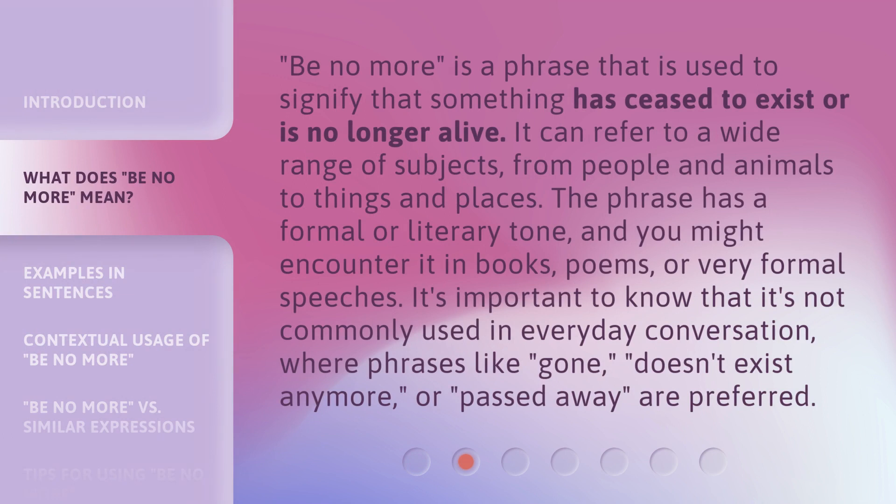'Be no more' is a phrase used to signify that something has ceased to exist or is no longer alive. It can refer to a wide range of subjects, from people and animals to things and places. The phrase has a formal or literary tone, and you might encounter it in books, poems, or very formal speeches. It's important to know that it's not commonly used in everyday conversation, where phrases like 'gone,' 'doesn't exist anymore,' or 'passed away' are preferred.